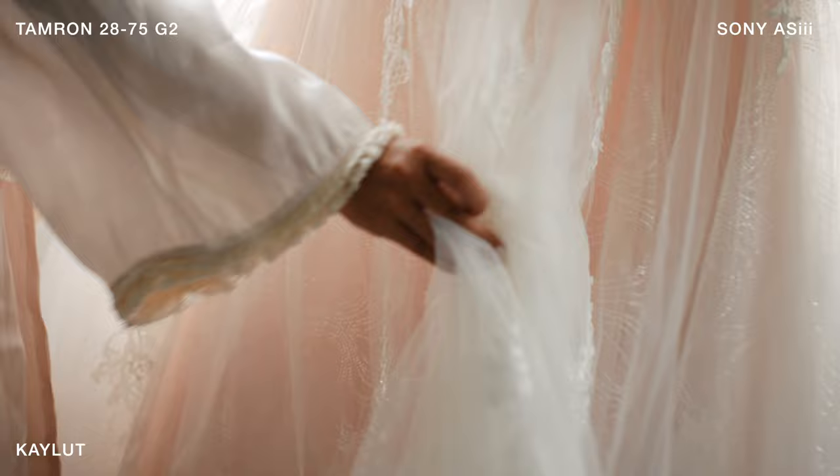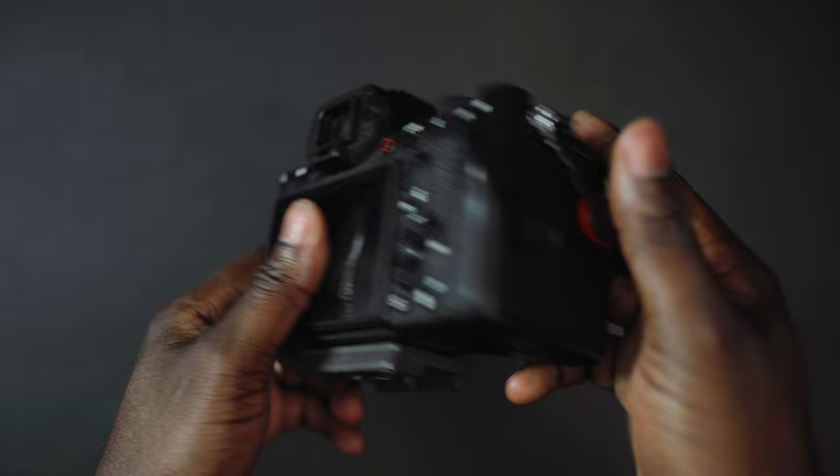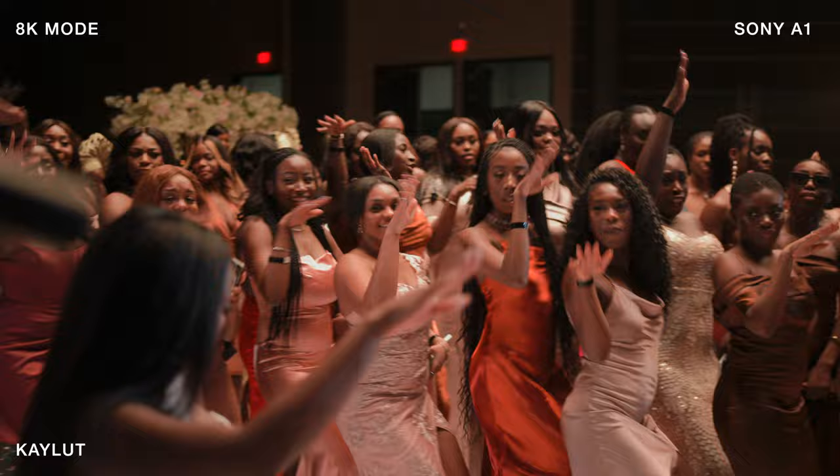Now I'm going to go over the camera bodies I use on the wedding day. My A-cam is the Sony A1 — to me, the best camera Sony offer in their mirrorless lineup. It's everything I've ever wanted. The 8K is a bonus, not needed, but really good for cropping in and reframing. Another feature I use quite heavily is APS-C mode, which I've used at every single wedding. You still get amazing quality in crop sensor mode. This camera lives on the gimbal for most of the day, but when necessary I'll swap out lenses or go handheld. It's my number one camera.